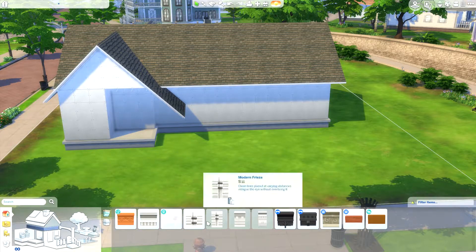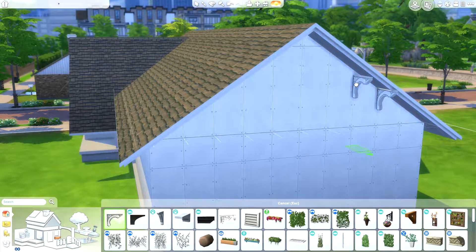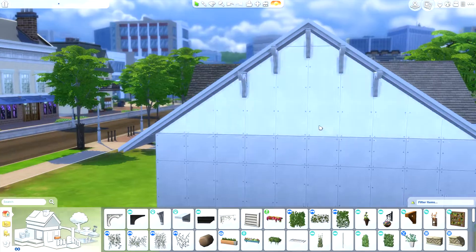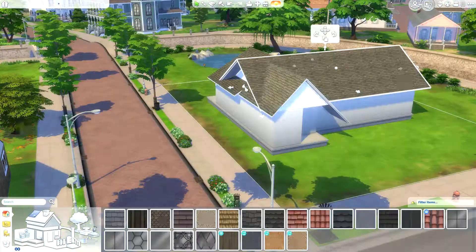So I'll just link it down below so you can see exactly what this house that I'm basing this video off of looks like in real life.